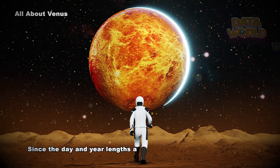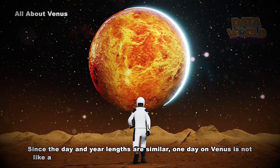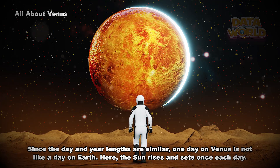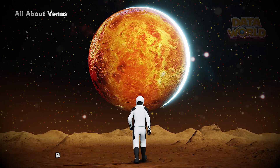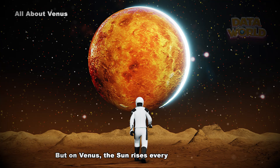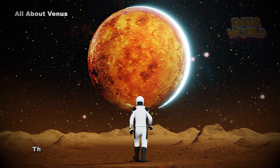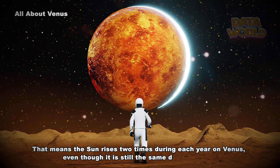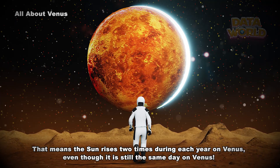Since the day and year lengths are similar, one day on Venus is not like a day on Earth. Here, the Sun rises and sets once each day. But on Venus, the Sun rises every 117 Earth days. That means the Sun rises two times during each year on Venus, even though it is still the same day on Venus.